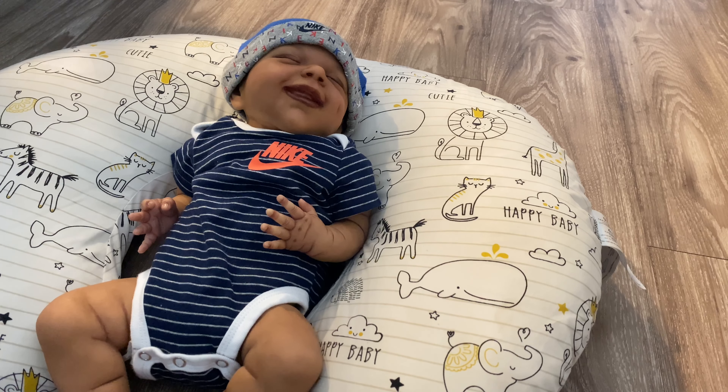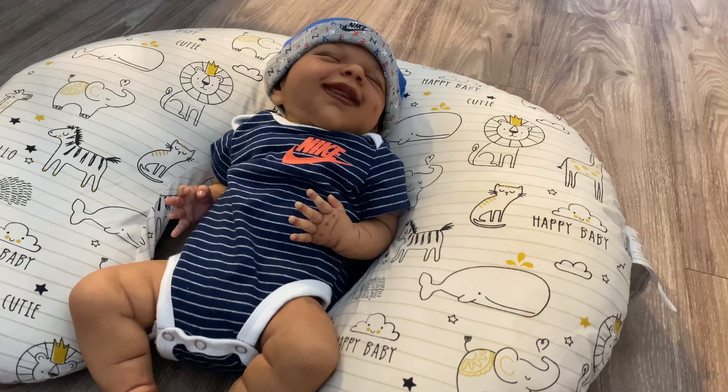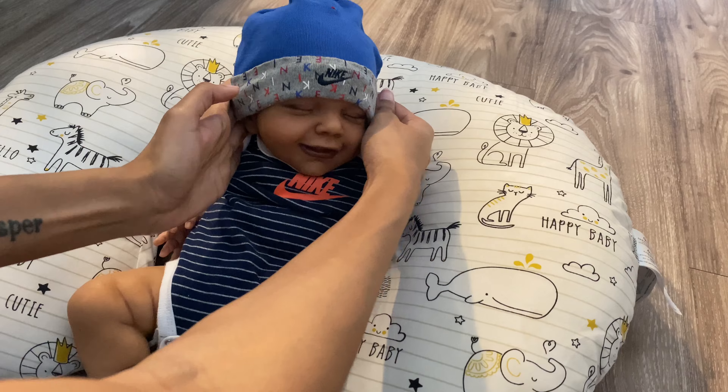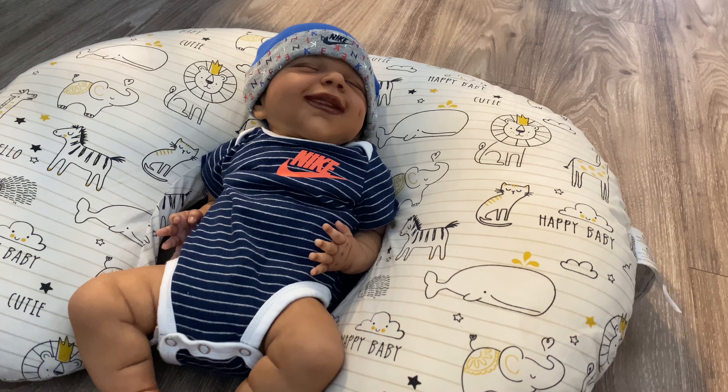You guys know I like to get the baby dressed and changed first, and then at the end I announce their name. That's just how I've always done it, and I'm still going to continue to do it. As you guys can see, he has a Nike hat on. He has lightly painted hair, which I found out does not show up on camera or video.